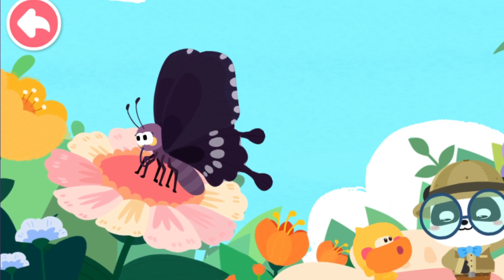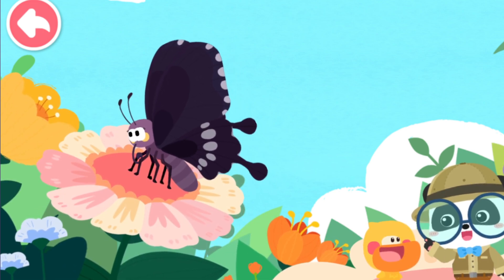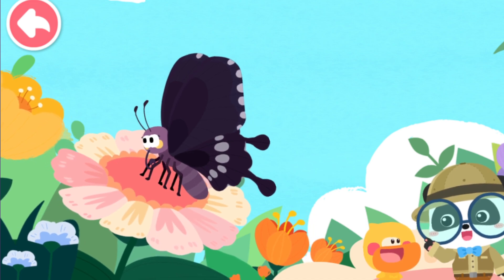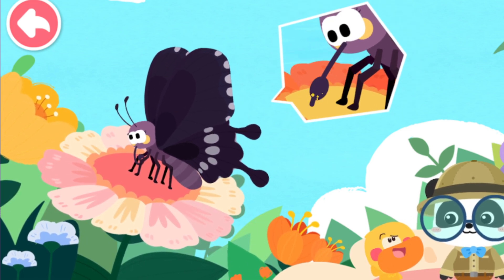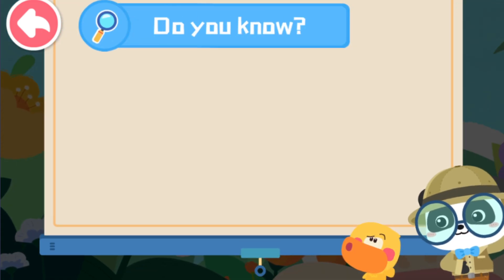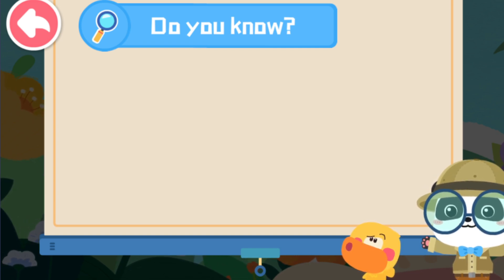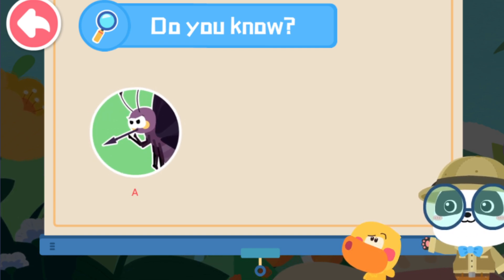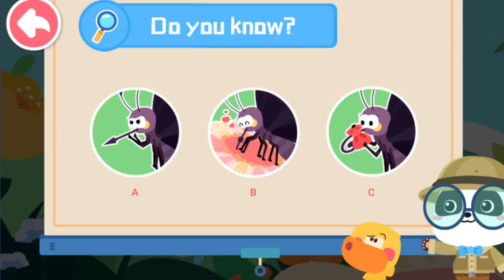Not only does the butterfly grow beautiful wings, but it also grows a special tube on its face. What does a butterfly use the coiled tube for? Kids, do you know the function of the coiled tube on the butterfly's face? A: Attacking enemies. B: Sipping nectar. C: Decoration.